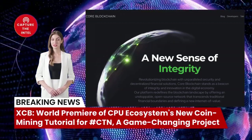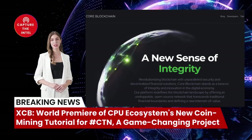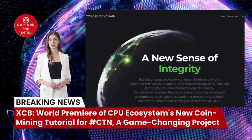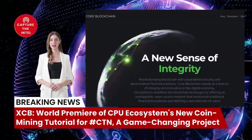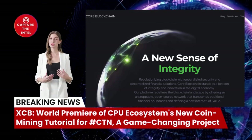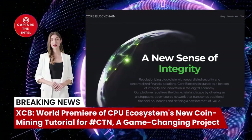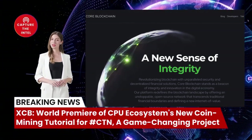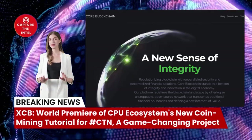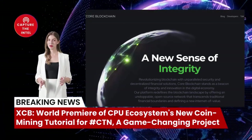Mining XCB is a relatively straightforward process, especially if you have a computer with a powerful CPU. Here's a step-by-step guide on how to get started. First, install Ubuntu — XCB mining requires a Linux operating system, and Ubuntu is a popular choice. You can find instructions on how to install Ubuntu on the XCB website. Once installed, download the XCB call miner — you can find the latest version on the XCB website.